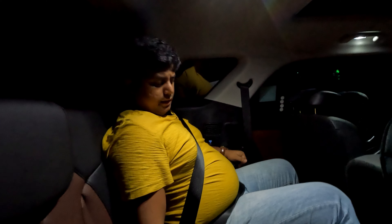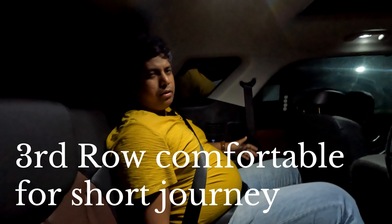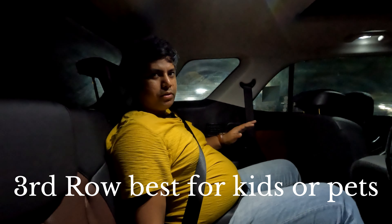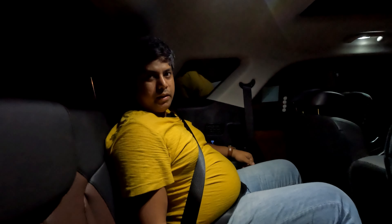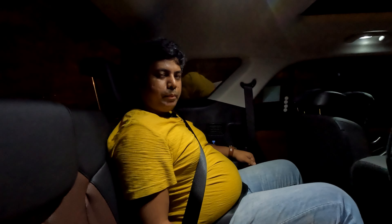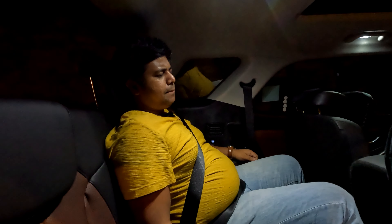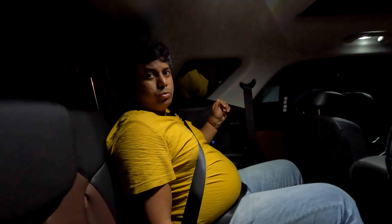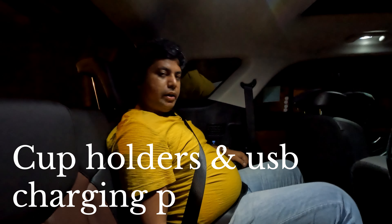You can sit in the third row for 4 to 5 hours without a problem. A person of my height and size can fit in. This space is best suited for kids — they will love the room. If you have a dog in the family, you can fold both seats down, spread a towel, and make your pet comfortable. In fact, many Alcazar owners buy it specifically because of the large third-row space they can fold flat for their pets.